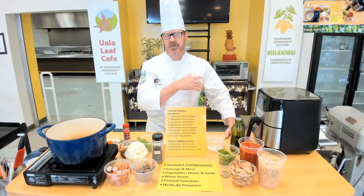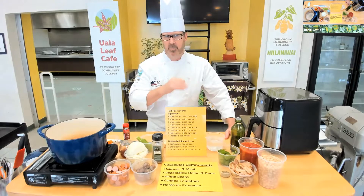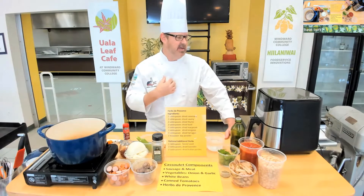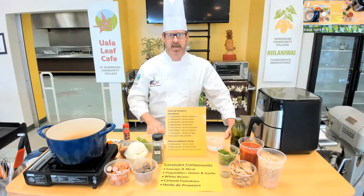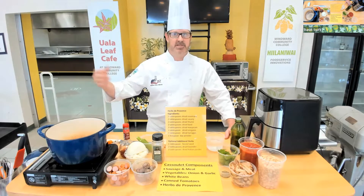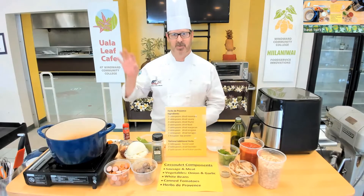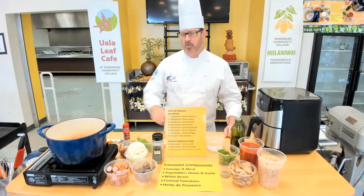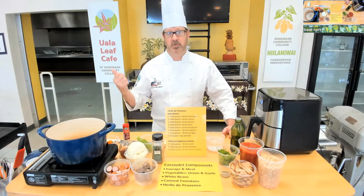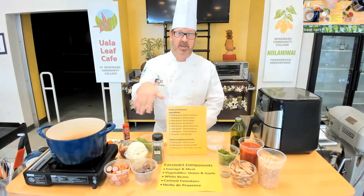The cassoulet is pretty versatile. We've got some core ingredients and I sent a recipe out that has the primary ingredients and recommendations for substitutions as well. Feel free to ask questions as we go through this. I went to school in France when I was about 20 years old as an exchange student in the southwest, and this was one of the dishes first introduced to me by the family I was staying with. So a cassoulet — it's really just a braised meat and sausage stew.